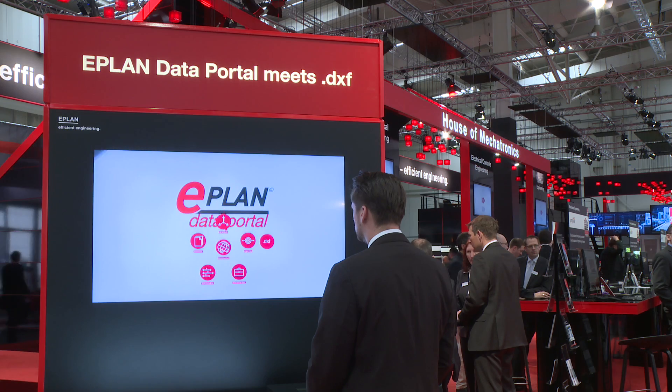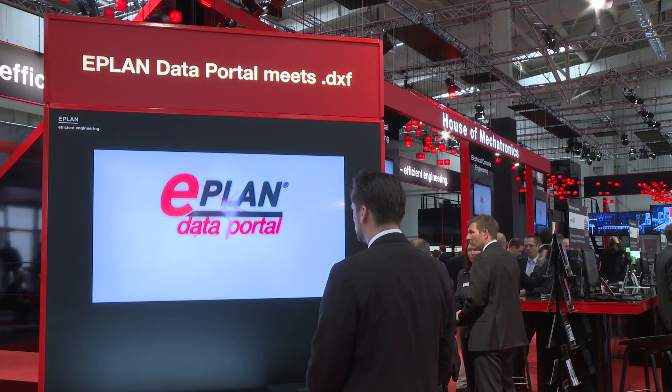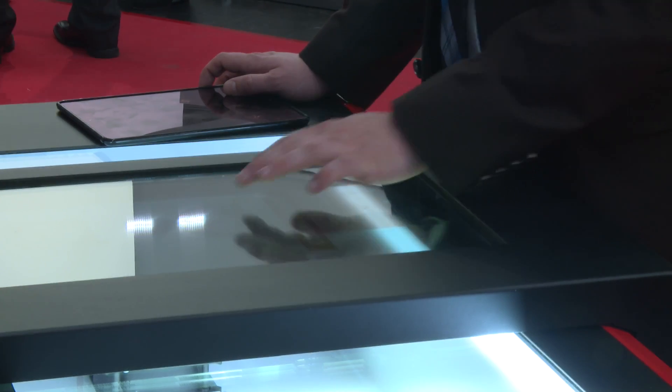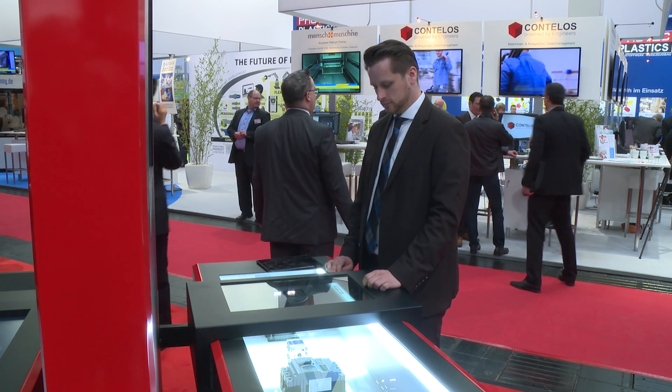Last but not least, at any point during the day you already know what percentage of your work is done. These factors lead to substantial time savings based on 100% digital production data. This is also the main target of ePlan's digital device data catalogue.